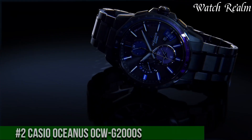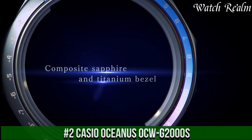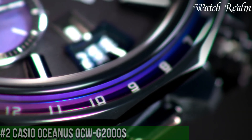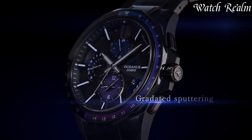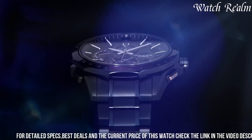Number 2. Casio Oceanus Acus 3000 Mi 1F Multiband 6 Watch — a remarkable timepiece that combines style, innovation, and advanced technology. This elegant watch features a stainless steel case and bracelet, exuding a sense of durability and sophistication.